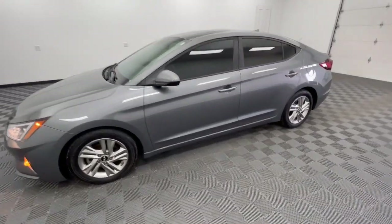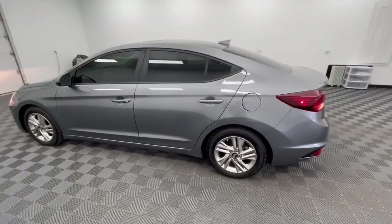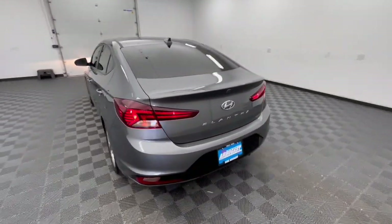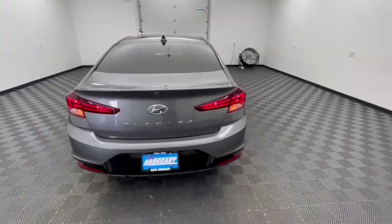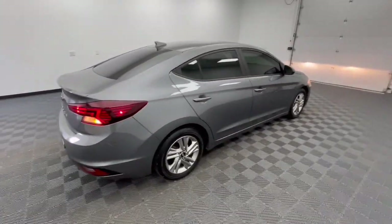You'll have love at first sight with the 2020 Hyundai Elantra. This vehicle is an outstanding buy with fewer than 90,000 miles on the odometer. This energetic and feature-packed Elantra delivers the style and convenience you need to make driving a soothing part of your busy day.